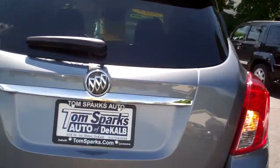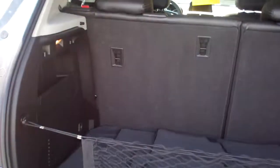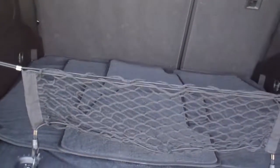Keyless entry in the car, remote start — oh there's your camera right there! Nice room back here to put things, got a little cargo net, nice clean floor mats, those seats will fold down if you need them to, one at a time.